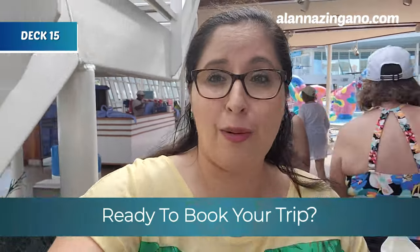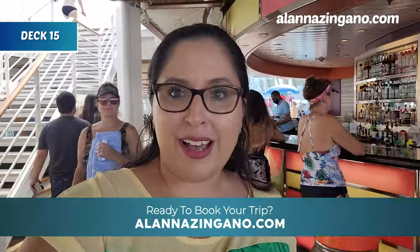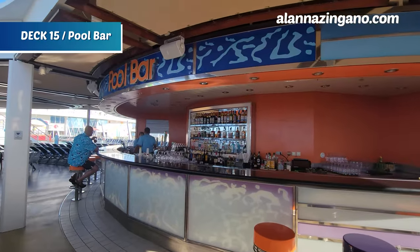If you enjoy cruising as much as I do and you're looking for the best deals, check out our travel partners linked in the description — they can answer all your questions about booking on the Allure of the Seas or other ships. And right here is the pool bar on the pool deck, where they'll make their famous Coco Locos and all the blended drinks — perfect for kicking off vacation.